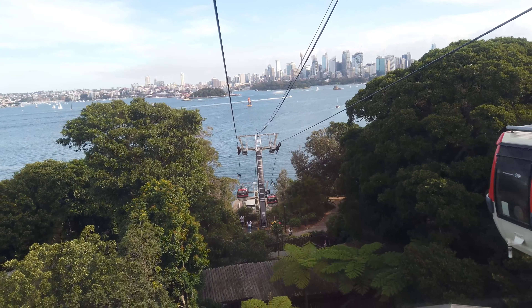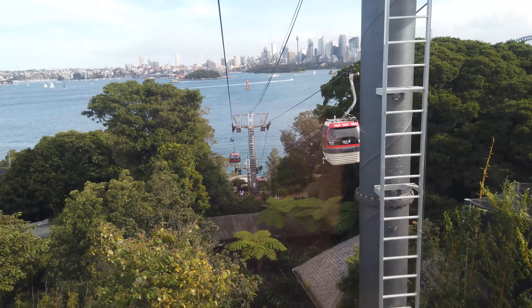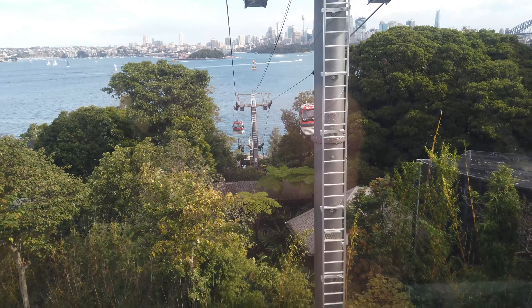Oh dear, it's like Jack's head. Oh, look at this. And now you can see the tower. There's no one on the tower.